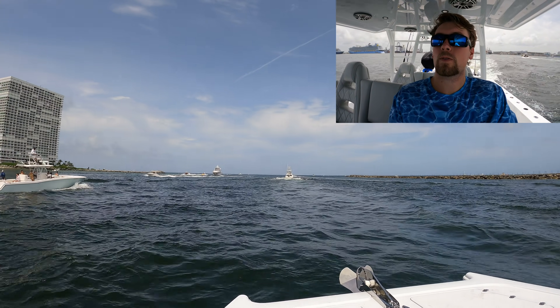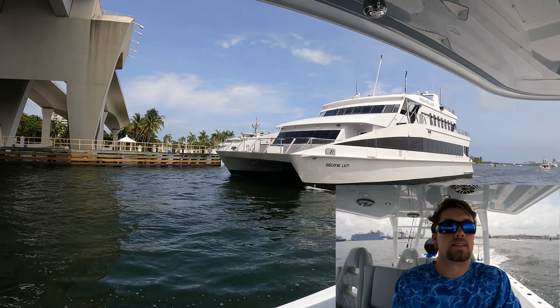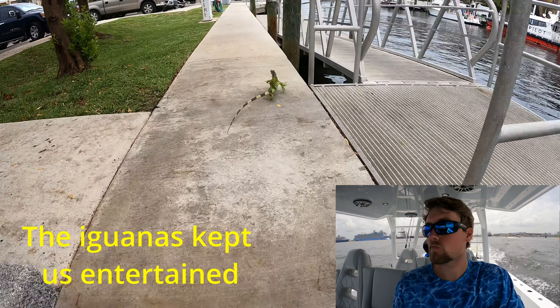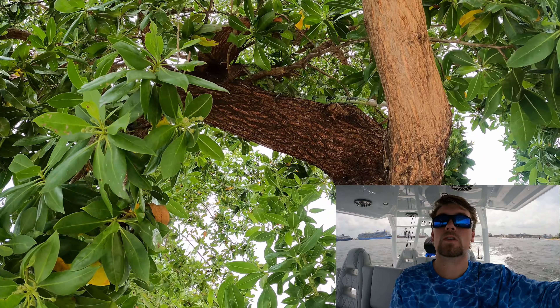Right now we are coming through the Fort Lauderdale Inlet. We've been sitting at the dock since maybe 10 o'clock this morning and right now it is 3 o'clock. Had a little issues with the electronics — getting them running, couldn't read the motors. But right now we are on our way to Exuma, the Bahamas. That's right, we are heading there, hopefully making it at a decent time.